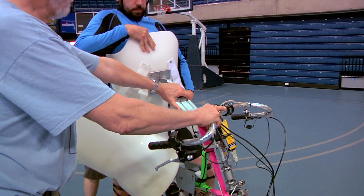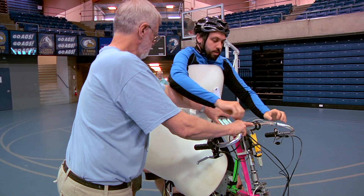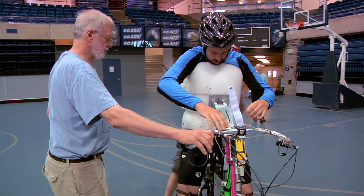Right now, there are lots of companies that design bicycles, but there is no scientific understanding of how the parameters of the vehicle affect the dynamics and affect the ability of the human to control.